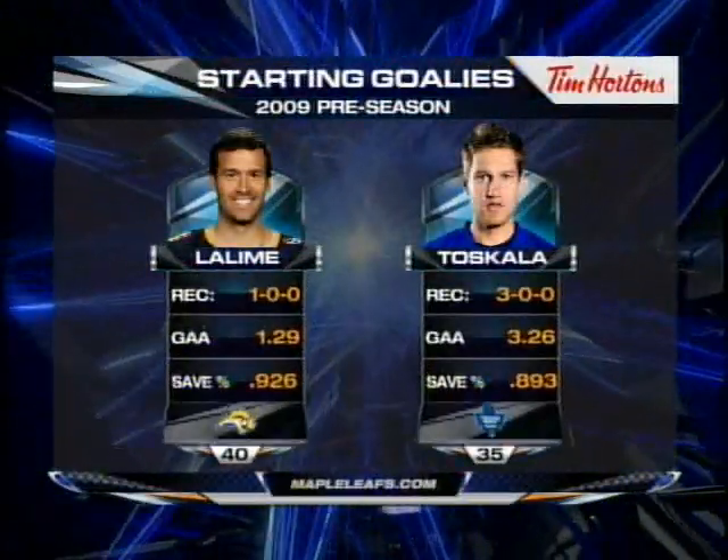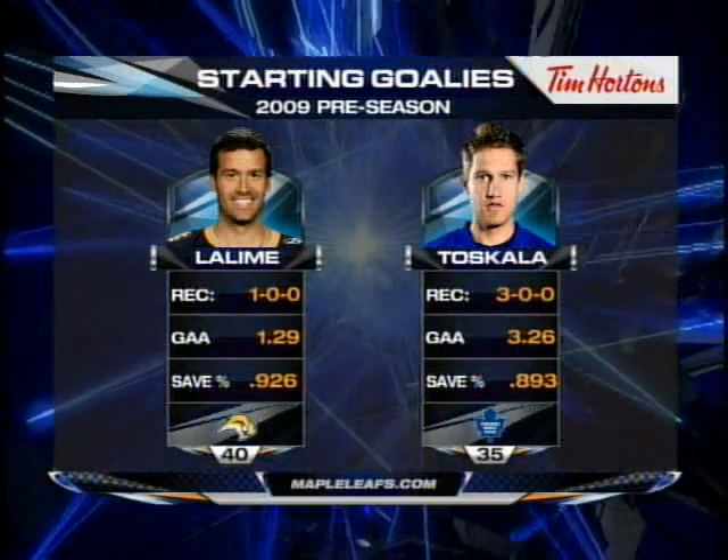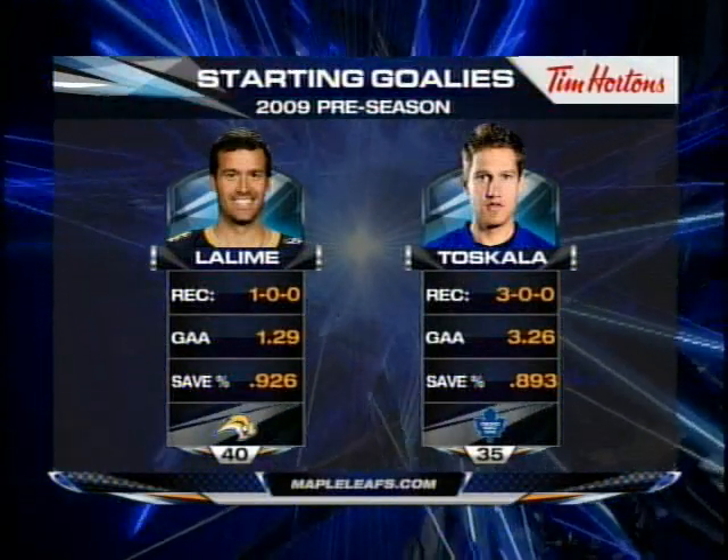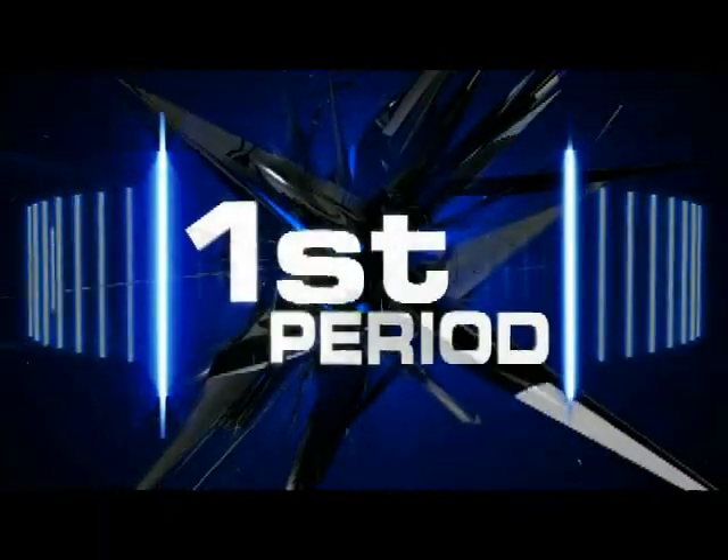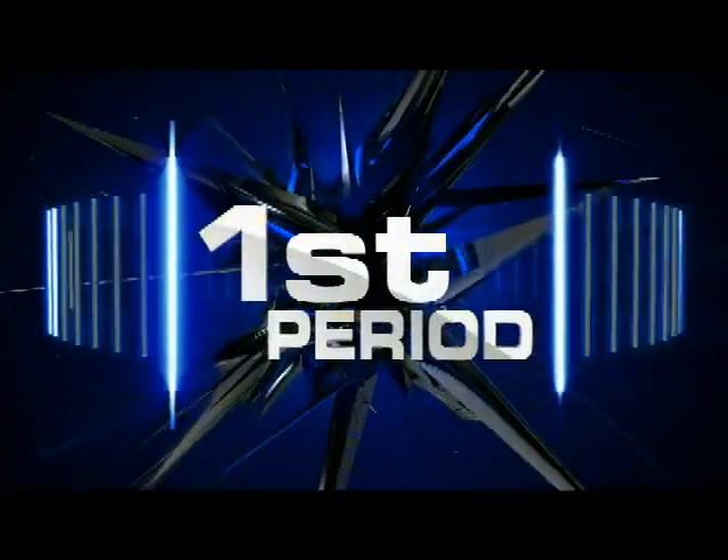The plan for tonight is that both goaltenders will go the distance. Patrick Baleem, who had a pretty good season last year, is in net for the Buffalo Sabres. And Toskala will go the distance to try to get into game shape, ready for game one on Thursday night.